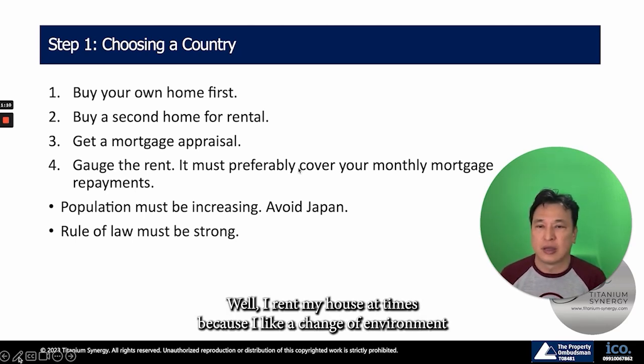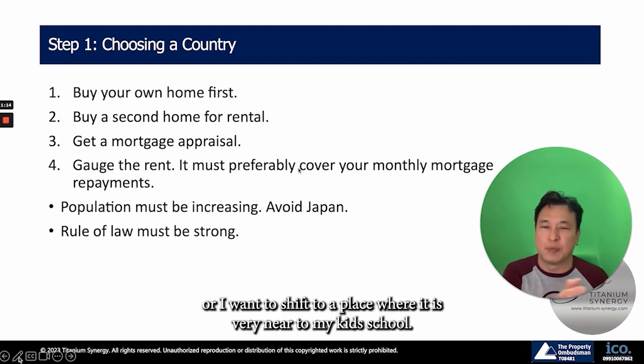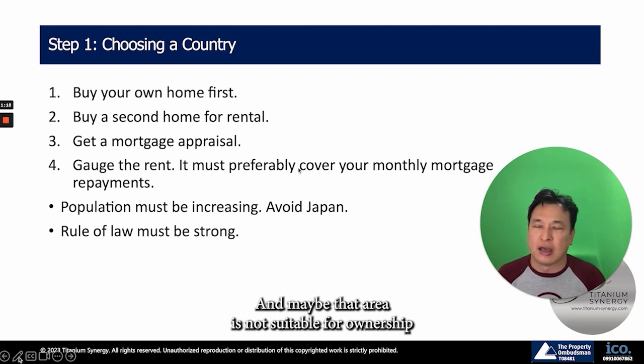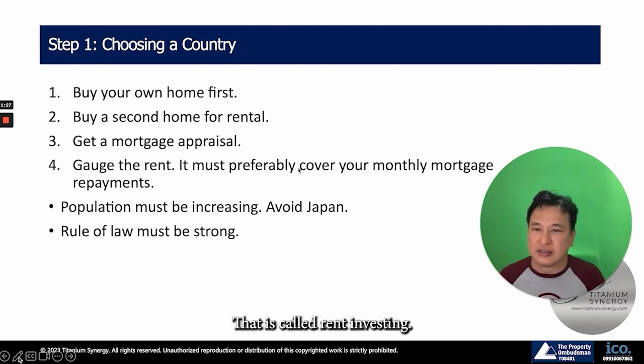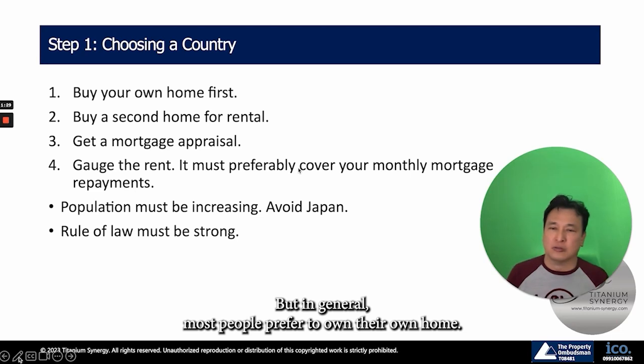I rent my house at times because I like a change of environment or I want to shift to a place very near to my kids' school. Maybe that area is not suitable for ownership because the prices are sky-high, so I just rent it. That is called rent investing, but in general most people prefer to own their own home.